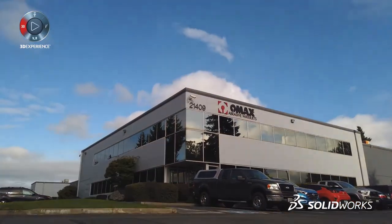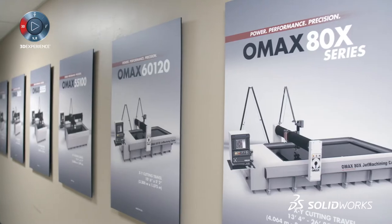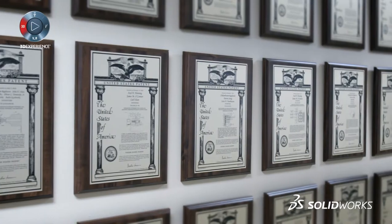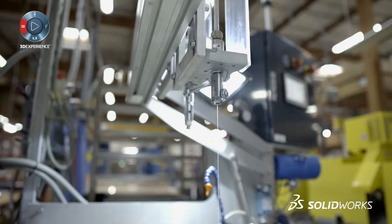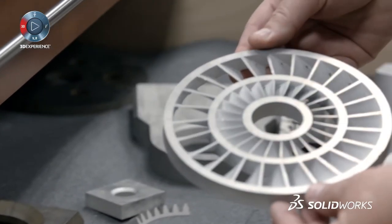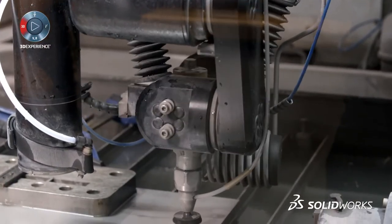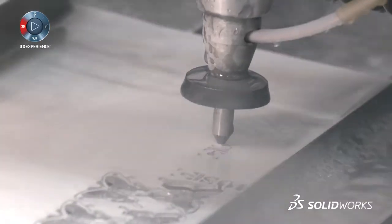OMAX is arguably the world's leading manufacturer of abrasive water jet machining centers. The mission of OMAX is to have a water jet machine in every shop, and to do that we need to keep advancing the technology. Abrasive water jet machining utilizes ultra-high pressure water to cut through just about any material you can think of. We have a pretty diverse customer base ranging from mom-and-pop machine shops to Fortune 500 companies.